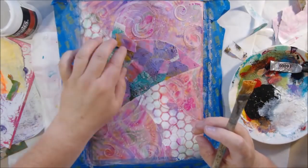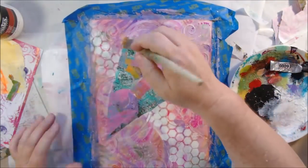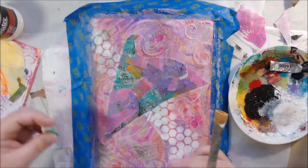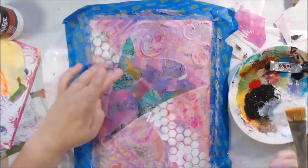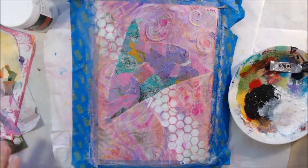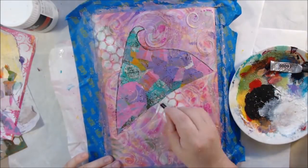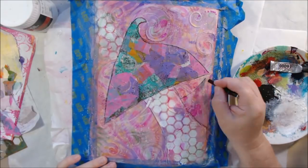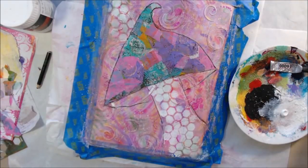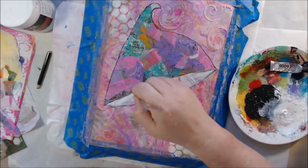I'm creating a mushroom because I couldn't get Mellow Mushroom out of my head. I didn't have a clear idea for my main focal image, and a mushroom seemed great — cute, fun, and I could collage one right on there. I could use the stenciled area as the stem, which worked out really well. I then went over my lines with the Stabilo All black pencil to define the shape better.